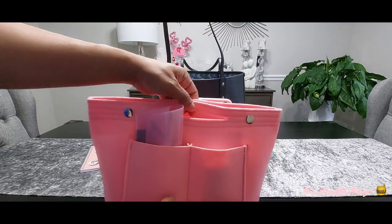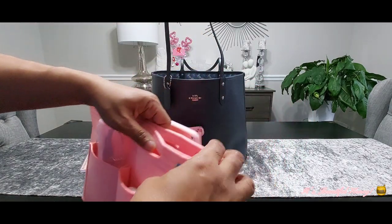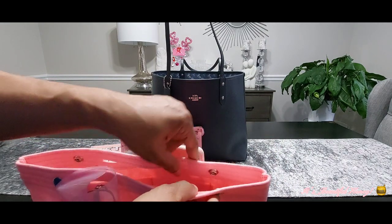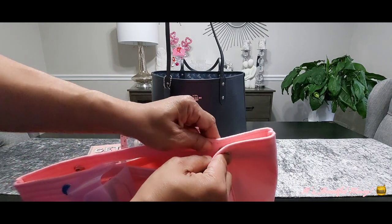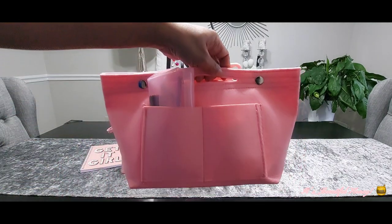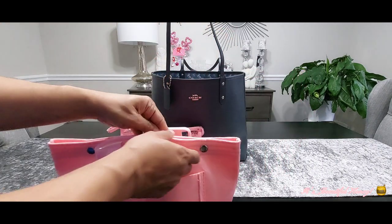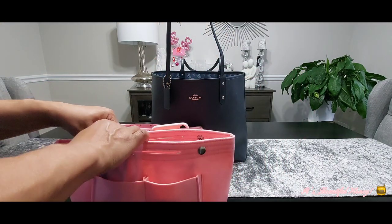The good thing about this organizer is it has little handles here for a quick grab and go, and you also have the snap closure on both ends — so if you just want to grab it and go, you can do that.